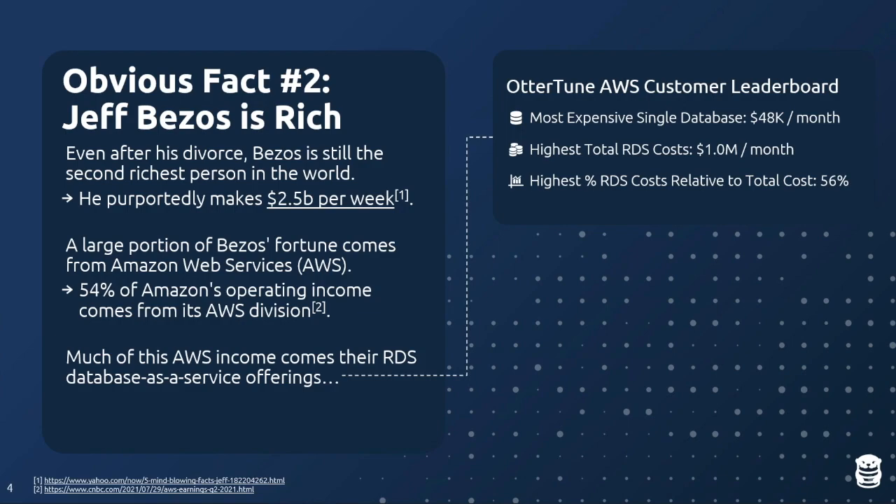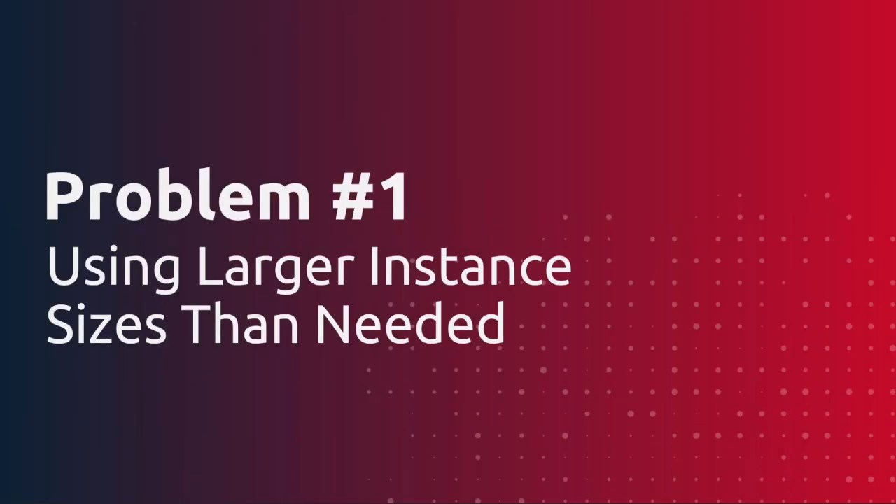I'm going to go through three examples — three different scenarios — where people are clearly paying Jeff Bezos more for their databases than they actually need to. The first problem is that people are running with a larger instance size than they actually need.